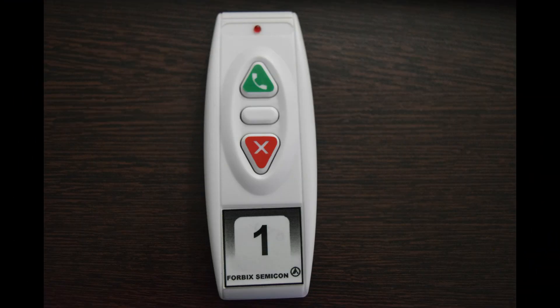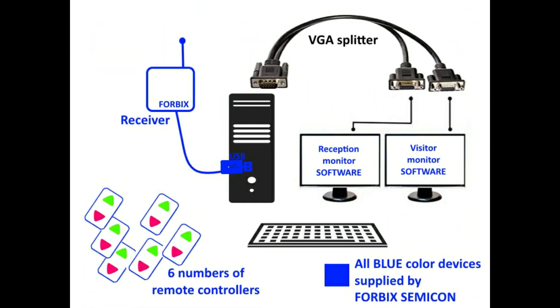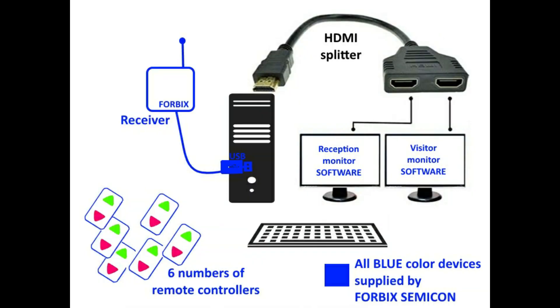This is the remote controller on every doctor's table. As part of the solution, the company supplies all components marked in blue color. This includes six wireless remote controllers — one for each doctor — followed by a receiver unit with USB connector, the necessary software program to execute the whole mechanism, and a VGA splitter for showcasing two display windows. If your computer and display supports HDMI output, then an HDMI splitter is needed in that case.